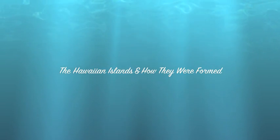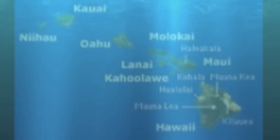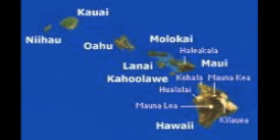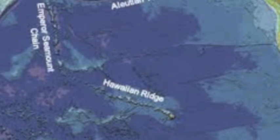The Hawaiian Islands and How They Were Formed by Hannah Harris. The beautiful Hawaiian Islands are a group of eight major islands, several atolls, and lots of other little islands. The islands are actually the exposed peaks of a great undersea mountain range known as the Hawaiian Emperor Seamount Chain.